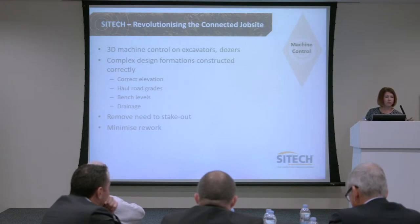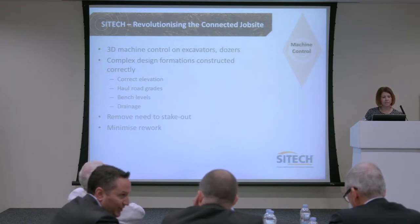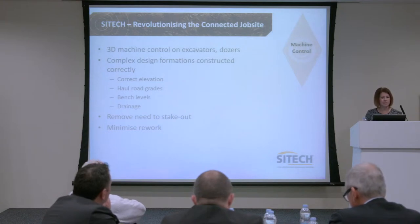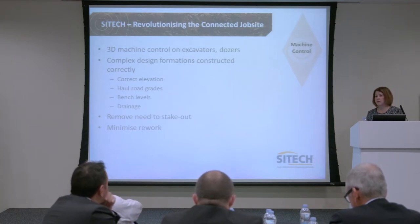The other side of it is machine control. We're taking the machine and connecting it. This is 3D control on excavators, dozers, compactors, skid steers, and graders. It handles complex designs — we can take a 2D model, make it into a 3D model, feed that into the system and into the operator's control box inside the cab.